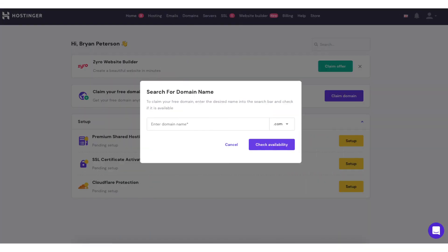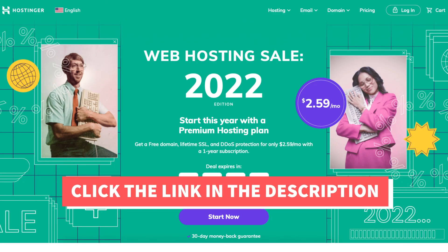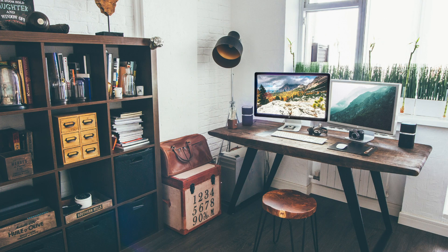That's all there is to it. That's how you get a free .com domain name from Hostinger. I hope you enjoyed this Hostinger tutorial. Thanks for watching — give this video a thumbs up and subscribe to our channel for more hosting video tutorials. Leave us a comment, we love hearing from you.